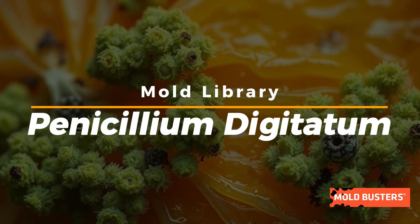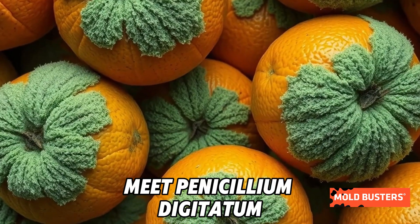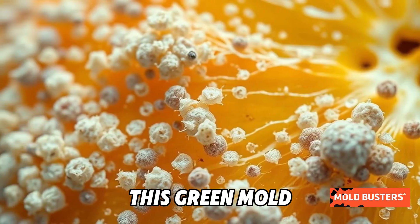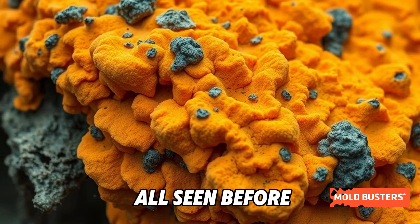Did you know that some fungi are the ultimate produce spoilers? Meet Penicillium digitatum, the nemesis of oranges everywhere. This green mold thrives on citrus fruits, causing that familiar fuzzy decay we've all seen before.